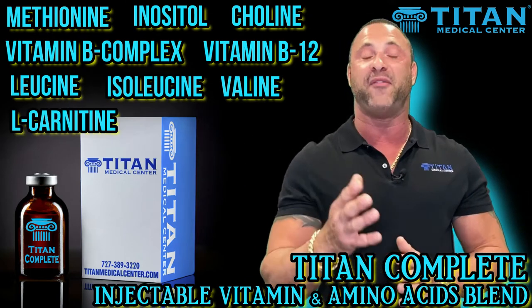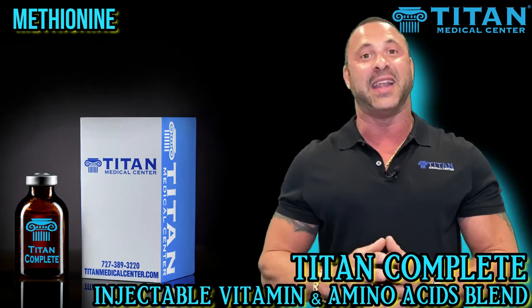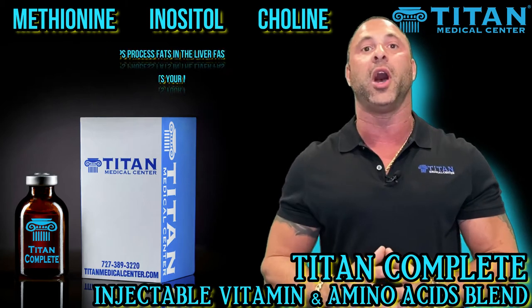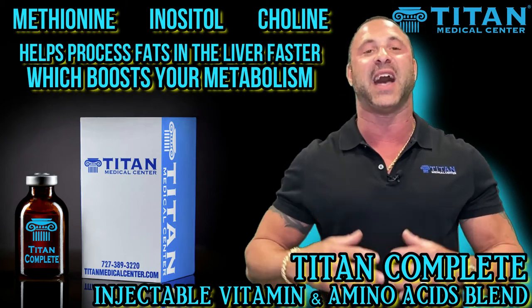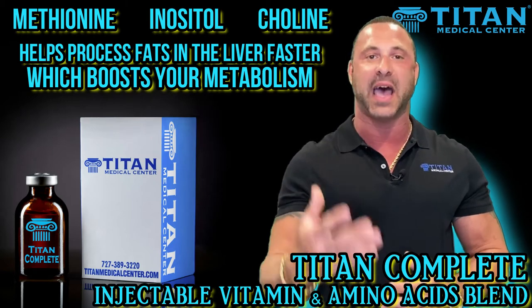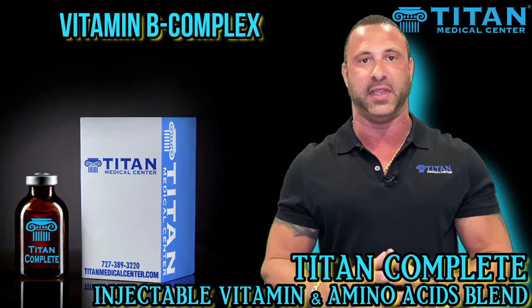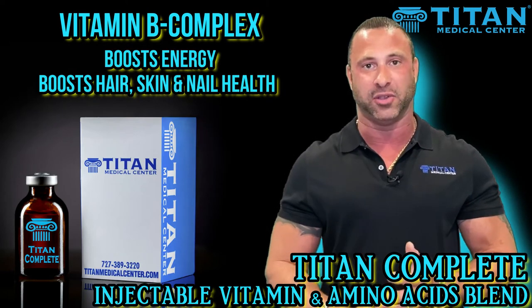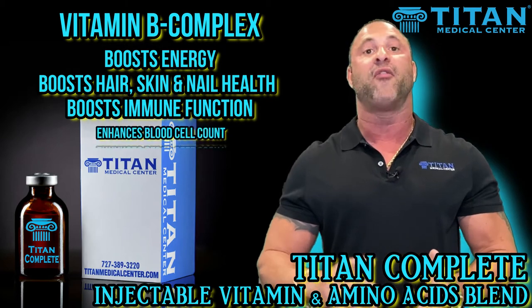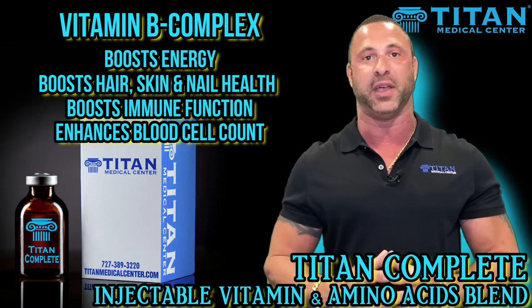So what are the benefits of these ingredients and how are they going to help you? Methionine, inositol, and choline are going to help with processing fats in the liver faster, getting those fats out of the liver, and helping boost the metabolism. B-complex is going to be great for a number of different things — for energy, for hair, for skin, for nails, for immune function, for blood cell count. These are some great benefits just with the B-complex.